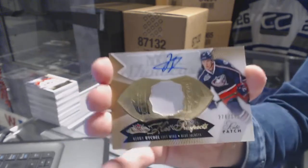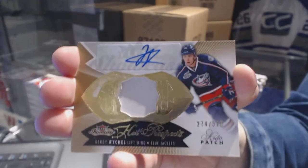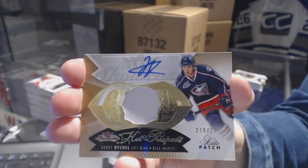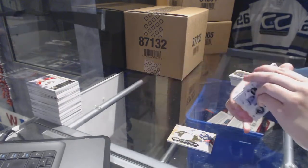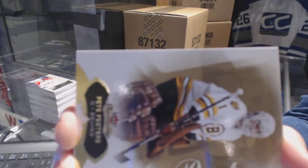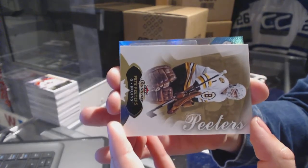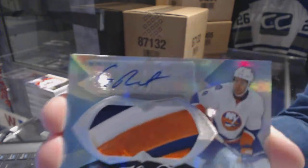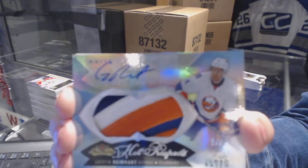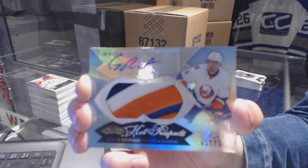For the Columbus Blue Jackets, numbered 375, Kirby Rychel. And — did we finally get our white hot? Numbered one of three, White Hot Rookie Patch Auto for the Islanders, Griffin Reinhardt!